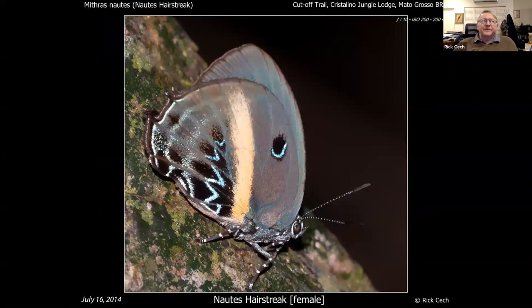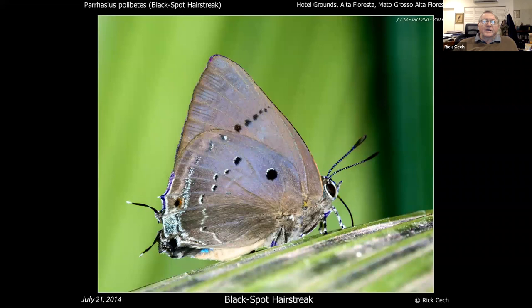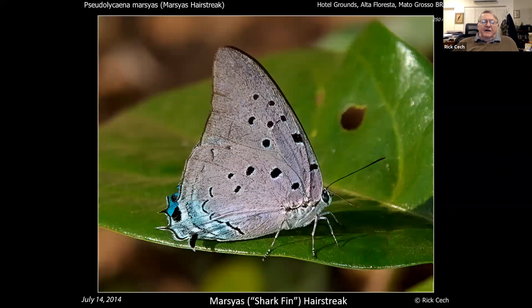A few other hairstreaks you're not going to see around here: a Selena hairstreak — shimmering, black-spotted, a big handsome hairstreak. And finally what I call the shark fin hairstreak, which is very large and has kind of a swept-back forewing. So that's it on the hairstreaks — there's a lot to look at and they're a lot of fun.